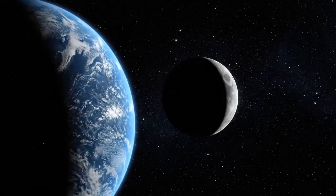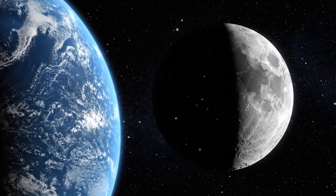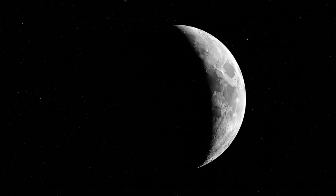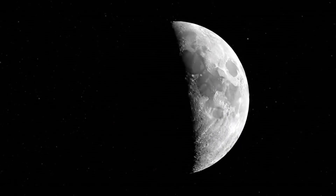So the Moon doesn't change shape, it doesn't vanish, and it isn't just a nighttime visitor. Instead, it cycles through eight phases — an ancient cosmic rhythm that's still guiding life on Earth today.